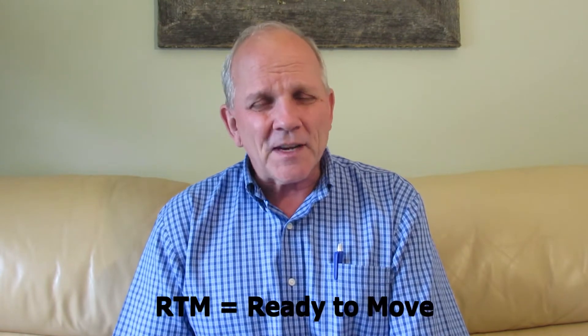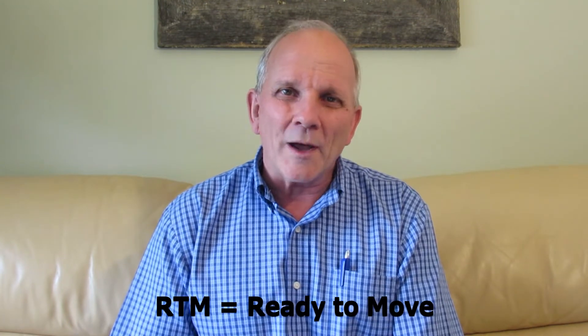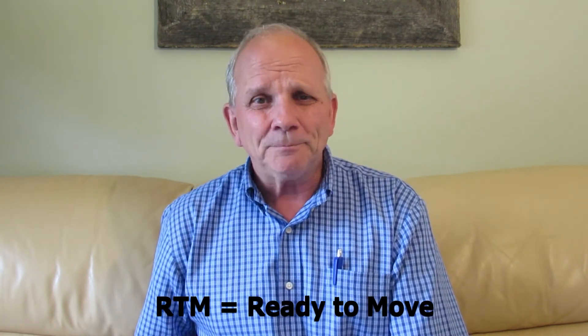Here's the short answer: an RTM home is a ready-to-move dwelling. There does seem to be some confusion about what an RTM is, so I'll explain a bit about what it is and what it is not. An RTM home is a traditional stick-built house that's built off-site. In some cases they're built inside a large structure, and in other cases they're built in an outdoor setting, but in both cases they're built at the builder's site and then transported to the purchaser's site.